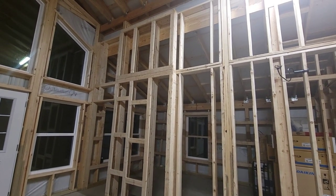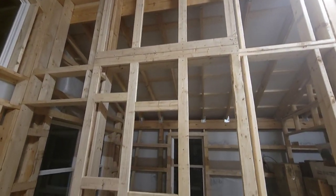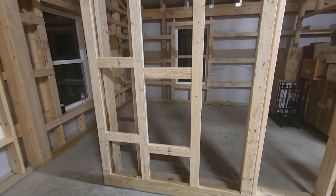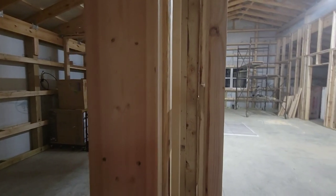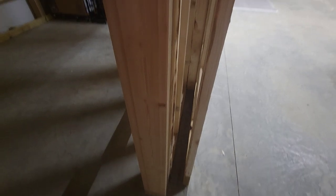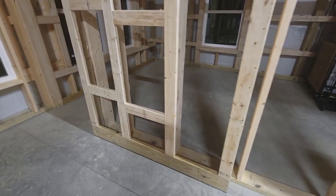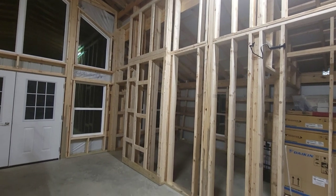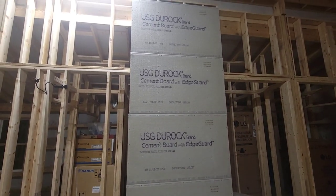There is our entertainment wall — that is all done. The only thing left to do is run electric into it and then put our cement board on it so that we can do our tiling. We'll do all that as we get to the end. Basically, what we created was behind here is our cavity for our barn door to slide into, and then the other side is just a solid wall. That will be our entertainment wall going all the way up and down. And here is our heat shield wall, which will have our wood stove in front of it.